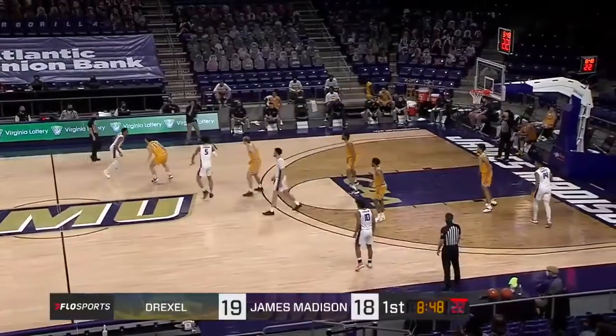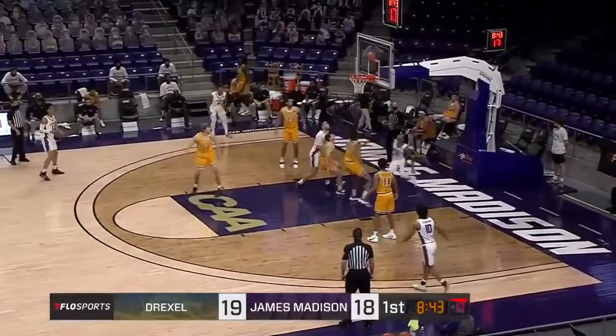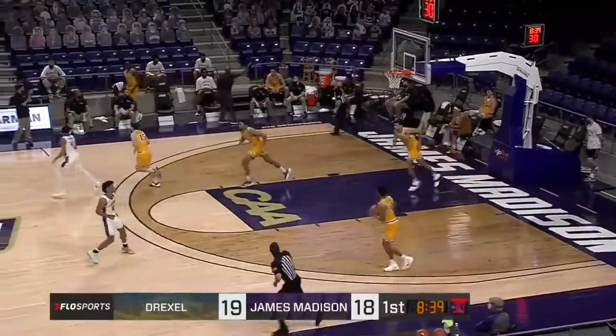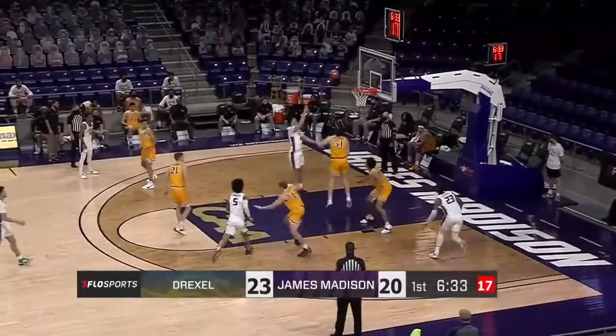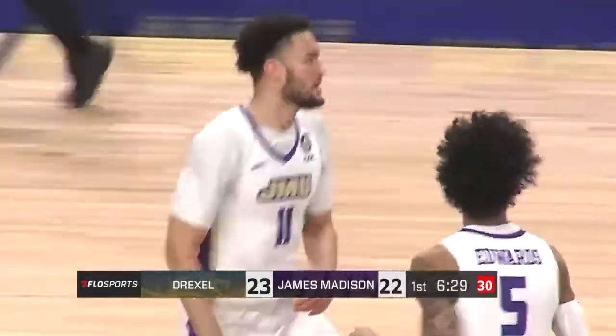Putting some pressure on the inbound when JMU's trying to inbound it, but then once they do, they kind of back off. Morris floats it up and just does get enough to tumble it on. Nice back pass, and the shot is good for Zach Jacobs to put him on the board.